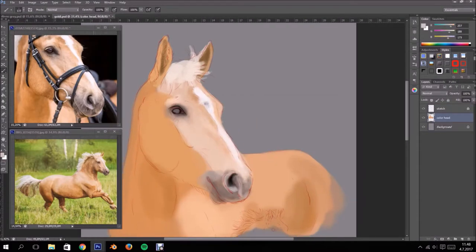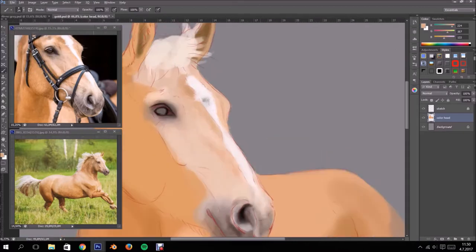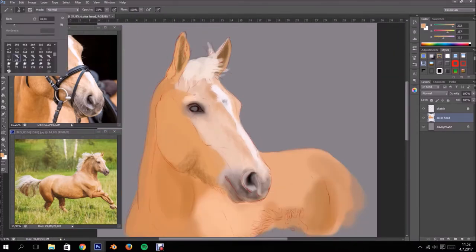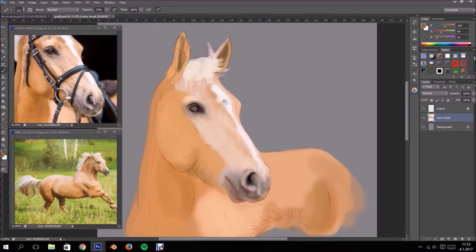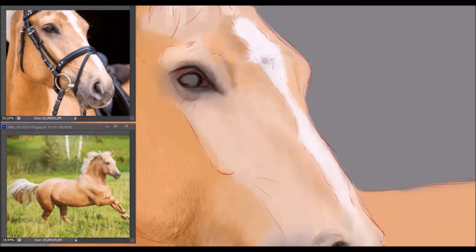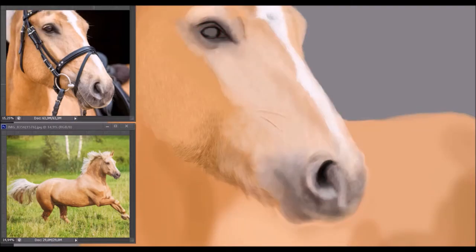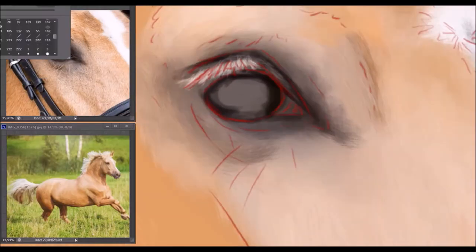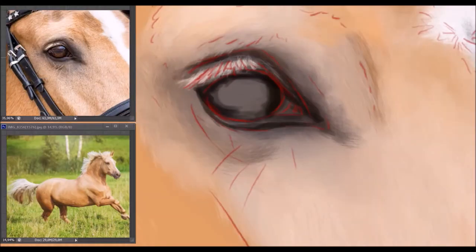She had some absolutely stunning reference pictures to work from, as you can see. You can actually buy these pet portraits of your own pets too. More info on that can be found in my Etsy store — there's a link in the description box. You don't need any high quality photos for reference; I work off old crappy photos too, so that's fine.